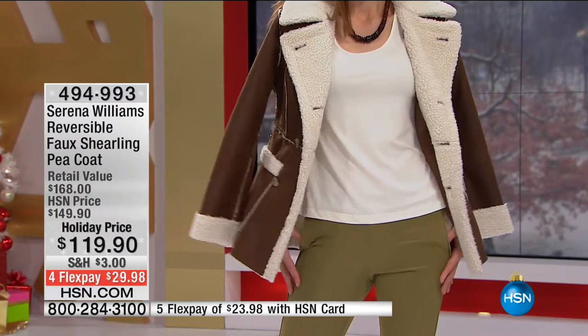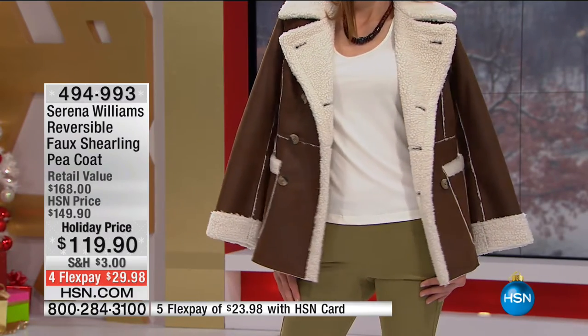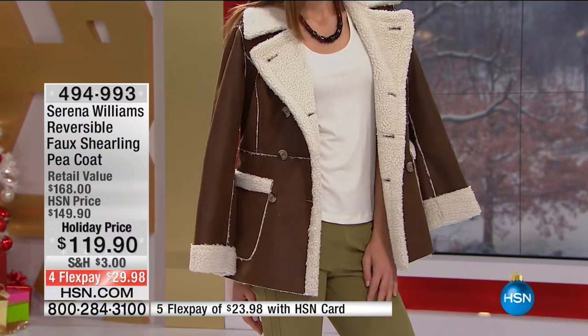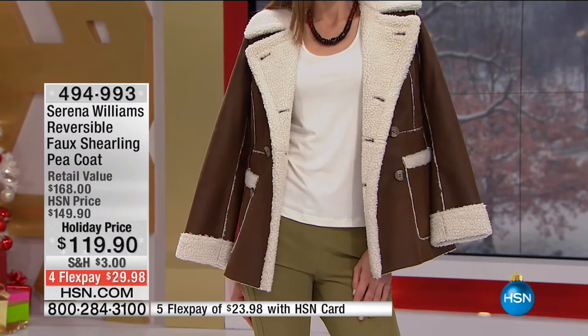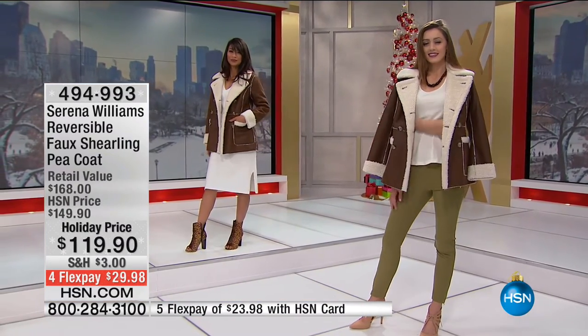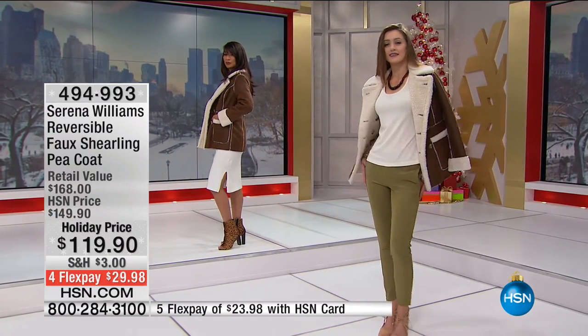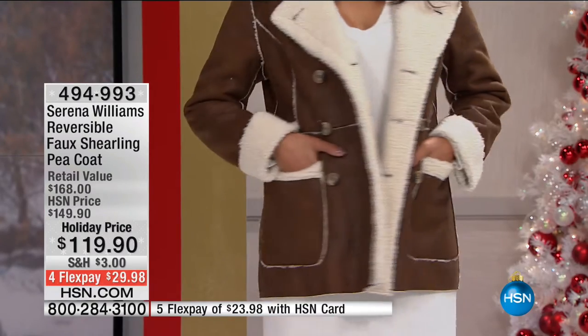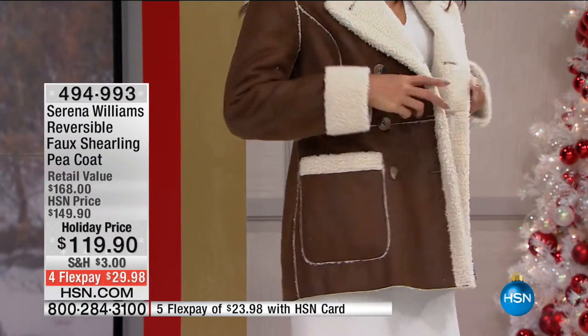It gives you nice coverage, so when it's windy your tush gets a little protected. And it goes with everything — the shearling goes with everything. It's one of those universal pieces. When you think of shearling, it is that coat you wear for the entire winter. You're not swapping it out. You buy a shearling because of the warmth and the functionality in it.